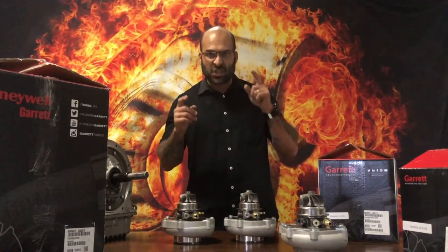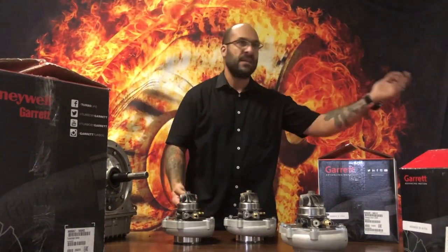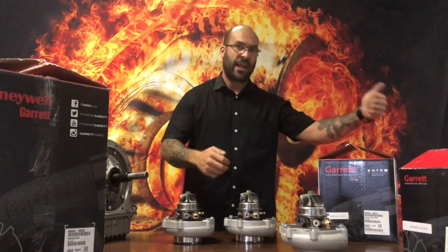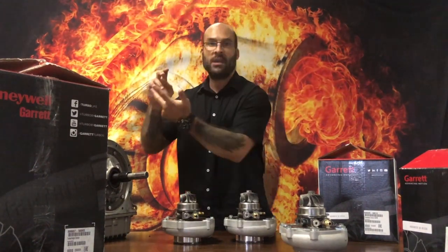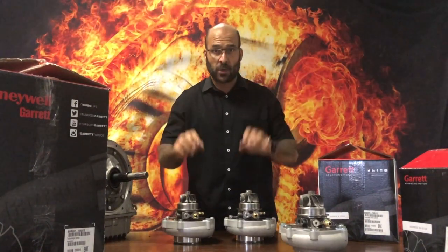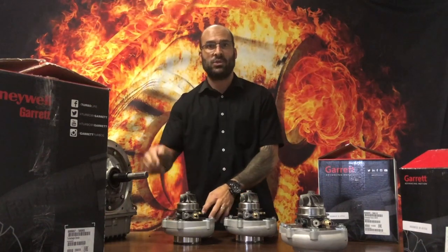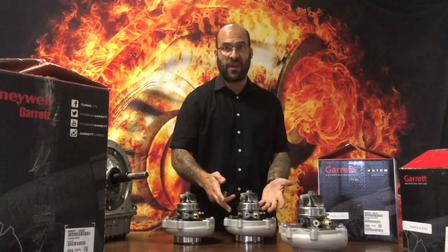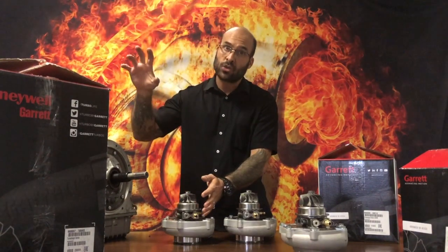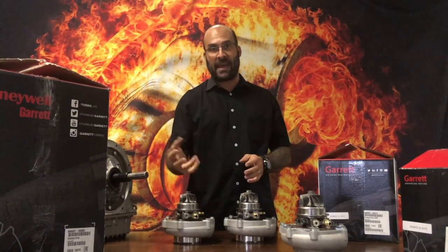For a street car — something you drive to work, to the shops, to a meet, a breakfast run, the drag strip — a general all-purpose car where you want the best of all worlds, which turbocharger would I choose? The G30, even for a 1JZ. It's a 900-horsepower-capable turbo with a high-flow compressor wheel, just like the G35, but the G30 is going to respond a lot faster. Smaller turbine, same AR turbine housing, but lighter and faster to spool — perfect for a street car application at whatever boost pressure you want.